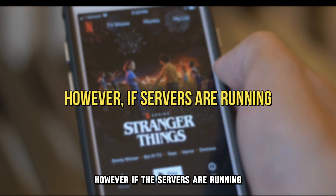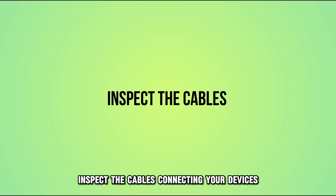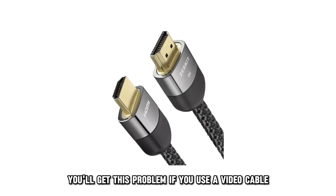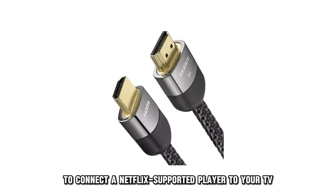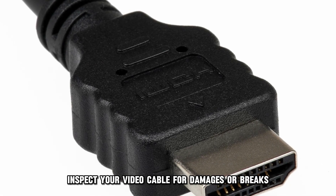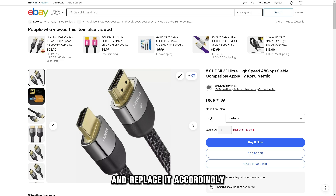However, if the servers are running, inspect the cables connecting your devices. You'll get this problem if you use a video cable to connect a Netflix-supported player to your TV. Inspect your video cable for damages or breaks and replace it accordingly.